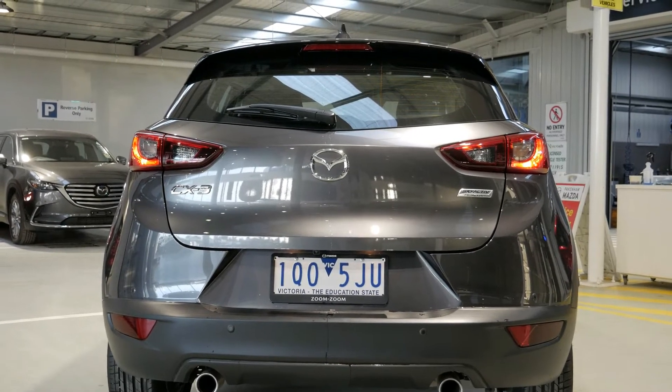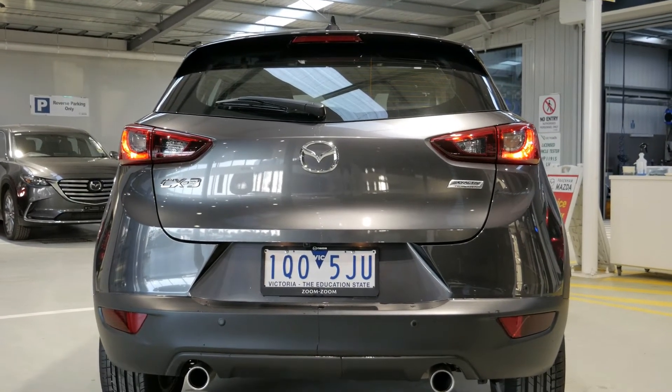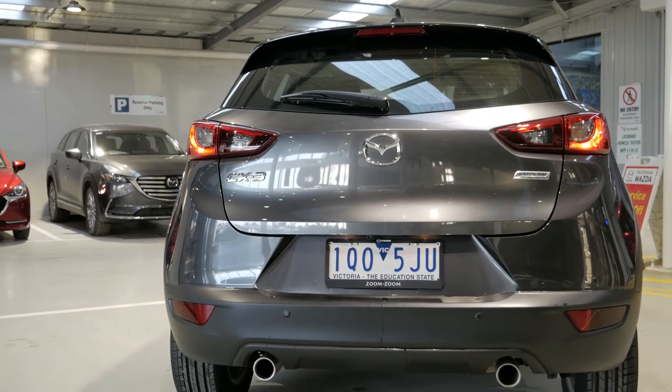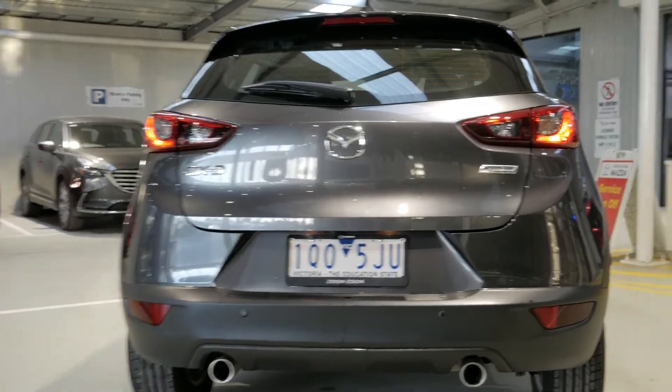A rear camera is standard. When you put it into reverse, it will automatically come up in the MZD Connect, which I'll show you shortly. You do get an armrest with cup holders in the back, which is really good. The car also has three child anchor points in the back.